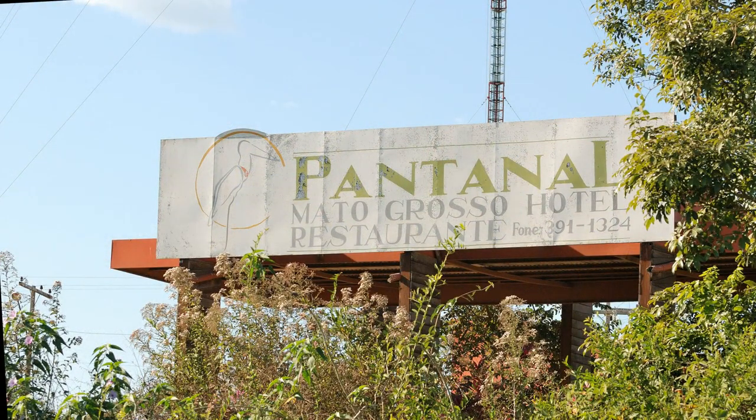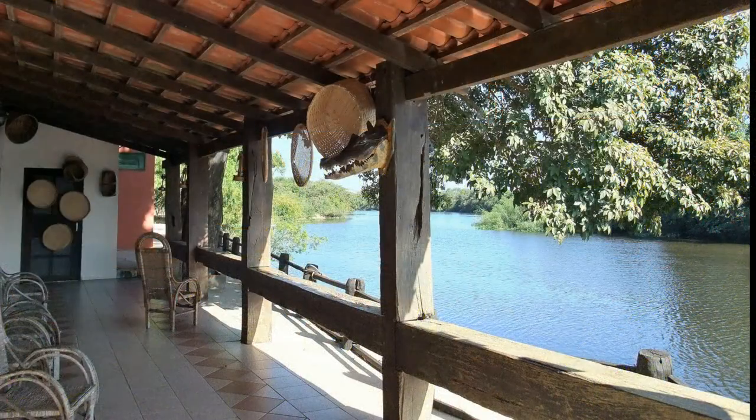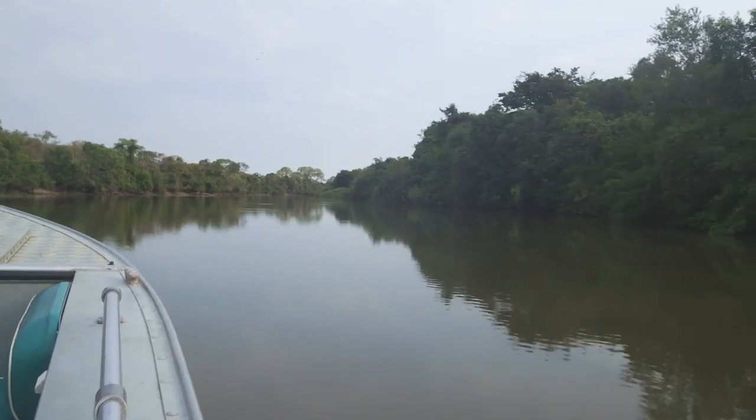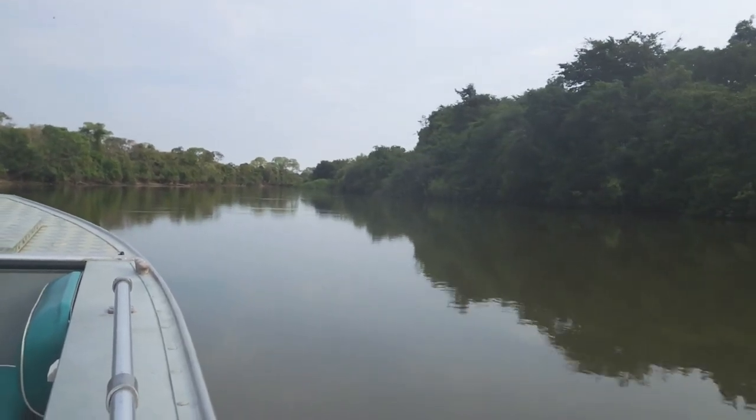Our home for the next two nights is the Pantanal Mato Grosso Hotel, located right on the Pischheim River. After lunch and time to unpack, we're out on the river. It's a lot smaller than the Cuiaba.